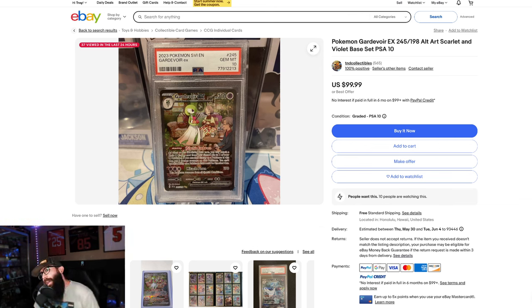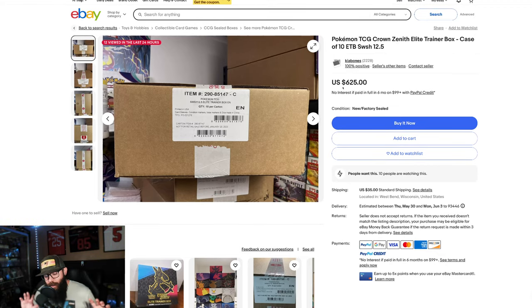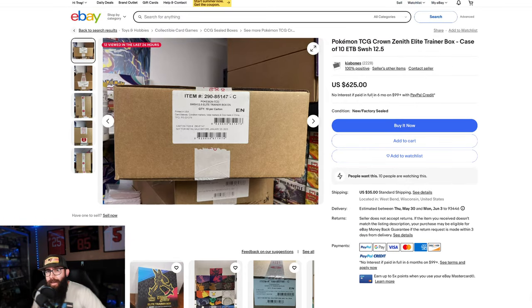Now if you guys wanted a different option, this is going to be more Sword and Shield oriented. I would get a sealed case of Crown Zenith ETBs. Because it's a specialty set, I think the ETBs for this product are king. I would get a sealed case if possible, for as cheap as possible. You might be able to find them cheaper elsewhere — by all means, get them cheaper. This was just a quick scan of eBay. I'm just showing you what is available right now. Cases often have a premium for a reason. If you can piecemeal out 10 individually, that's still good, but long term it might be easier to move a sealed case.